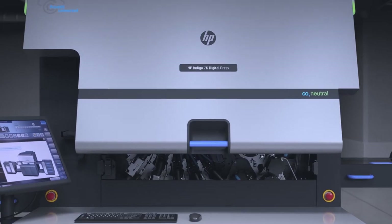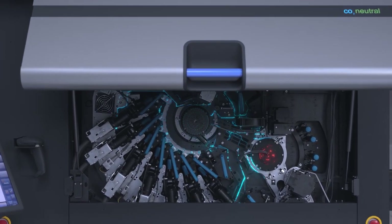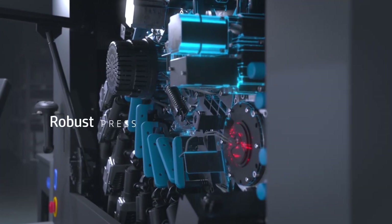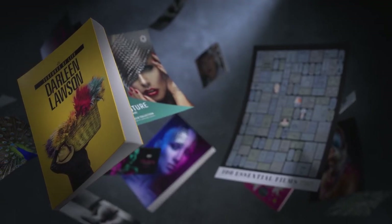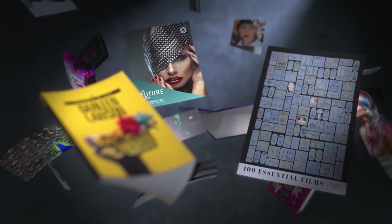The Indigo 7K is built to last, integrated with artificial intelligence to detect technical issues before they strike. It's a robust press that prints hundreds of profitable jobs a day, up to 160 color pages per minute. Guarantee the HP Indigo offset look and feel for the jobs of today, tomorrow and beyond.